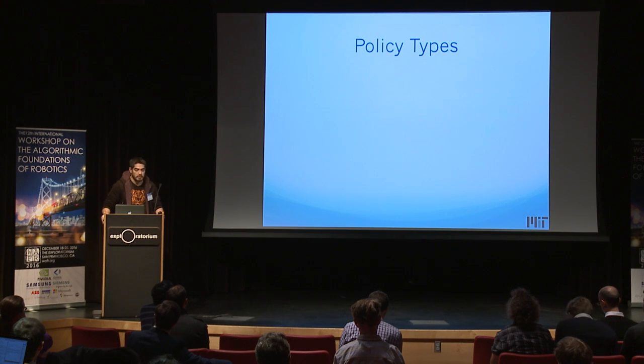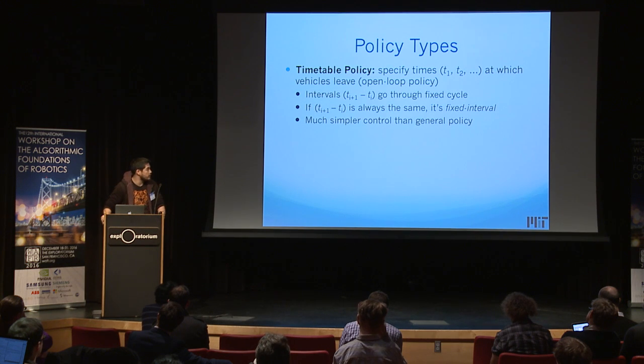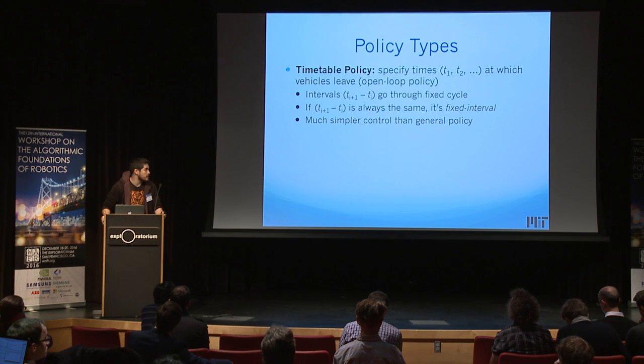In this work we focus on two types of policies. The first is the timetable policy — it's literally just a schedule. The station doesn't even bother tracking how many vehicles are there; it just sends everybody at scheduled times. The intervals between platoon departures go through a fixed cycle, and if that interval is always the same length, we call it fixed interval. This is a much simpler, open-loop policy than general feedback policies.